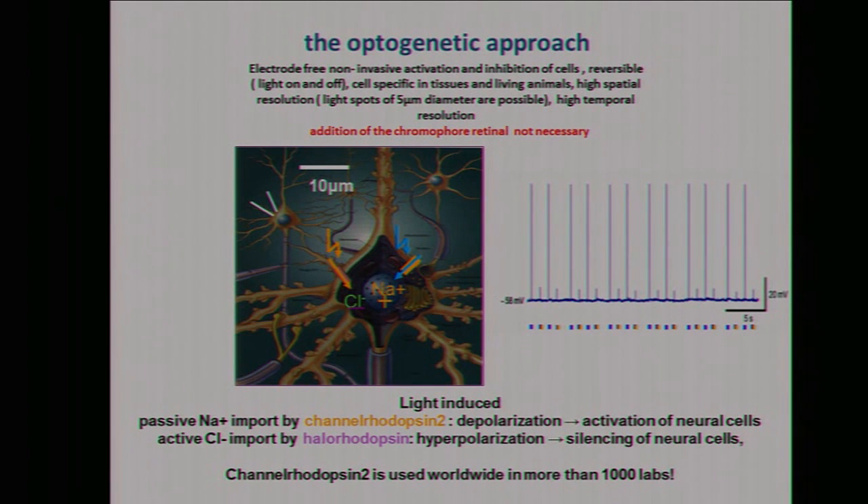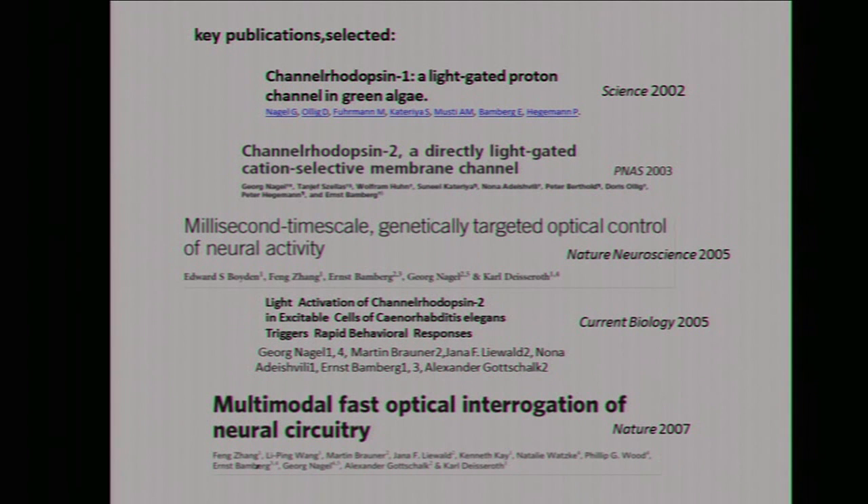So I could simply stop here — this is basically already what optogenetics does, applicable in almost all different cell types. The key publications on channelrhodopsin were done in 2002 in our lab with Georg Nagel and Peter Hegemann, and then the main paper came out in PNAS in 2003 where we described channelrhodopsin 2, which is a cation-selective channel. Channelrhodopsin 1 was overlooked because it was interpreted by us to be a proton channel, but now we know it's also a cation channel. This molecule is used worldwide so much.